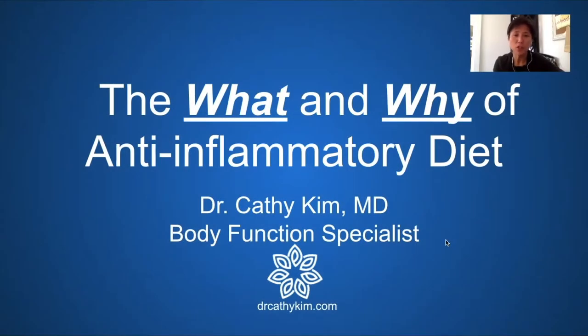Thank you for coming to my Zoom lecture today. I'm Dr. Kathy Kim and I'm a body function specialist. In my functional medicine practice I address metabolic and structural imbalances, and my content often focuses on the structural imbalance, but today I wanted to focus more on the inflammatory side of things.